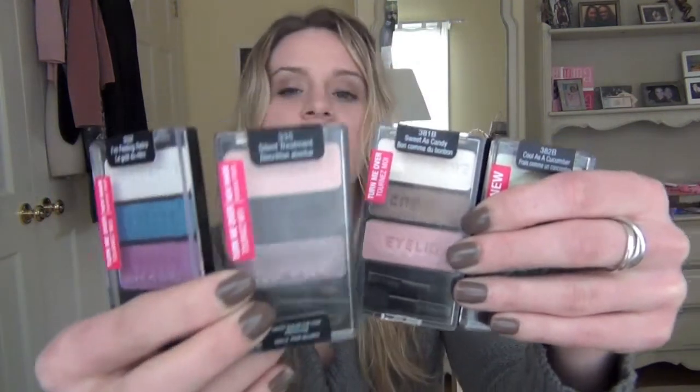What I got that I want to show you are these four eyeshadow trios from Wet n Wild. I haven't used Wet n Wild in a really long time — maybe like six years, maybe even ten years. Now that I've started to use them again, I'm actually really impressed. I think the quality has improved since the last time I used them, which was a big reason as to why I stopped buying their things.